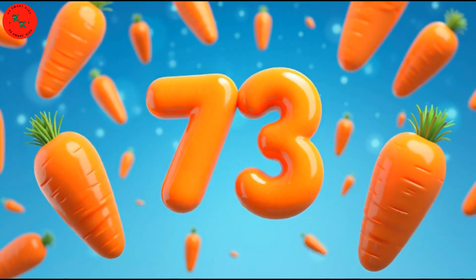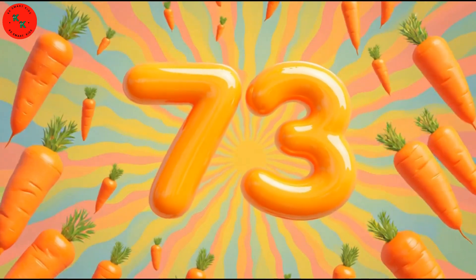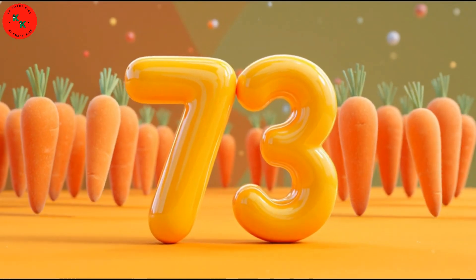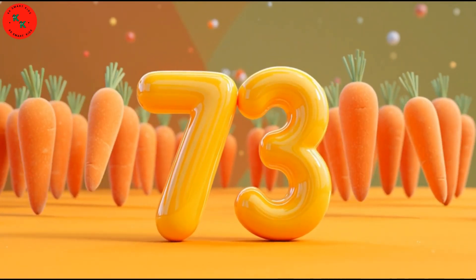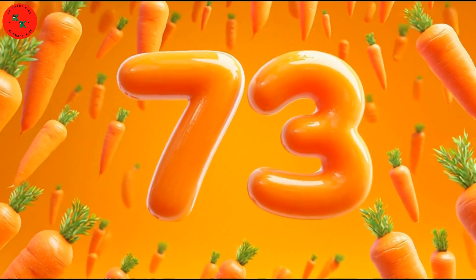Now it's 73 — 73 orange carrots. Say hello to 73 orange carrots. Carrots are long, orange, and healthy. Let's count: 1, 2, 3, up to 73. Amazing!